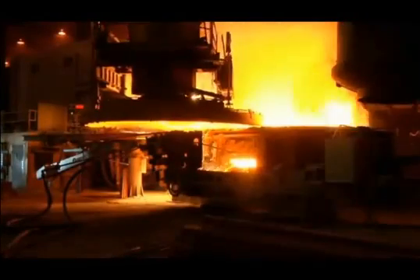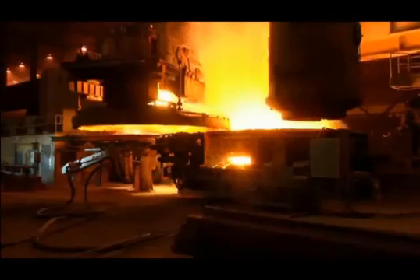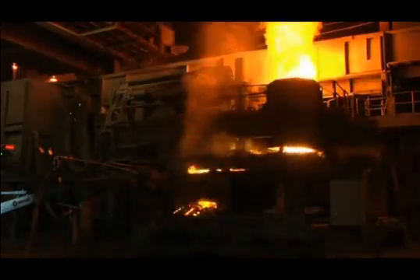At the steel mill, scrap buckets are filled with a scrap blend, lime is added to produce slag, and then the scrap is charged into one of our three electric arc furnaces.